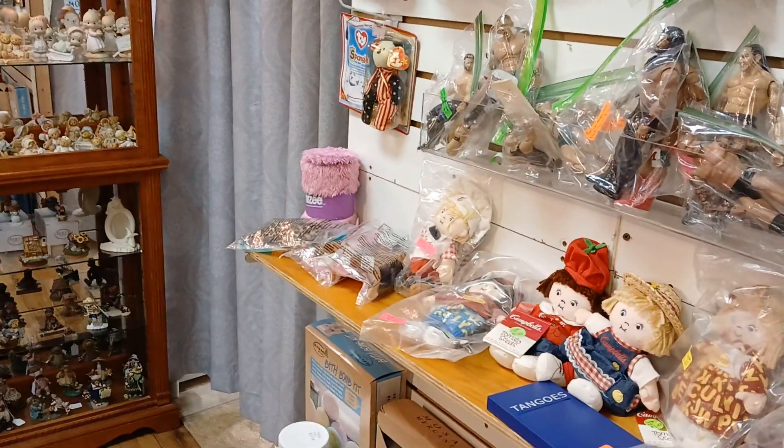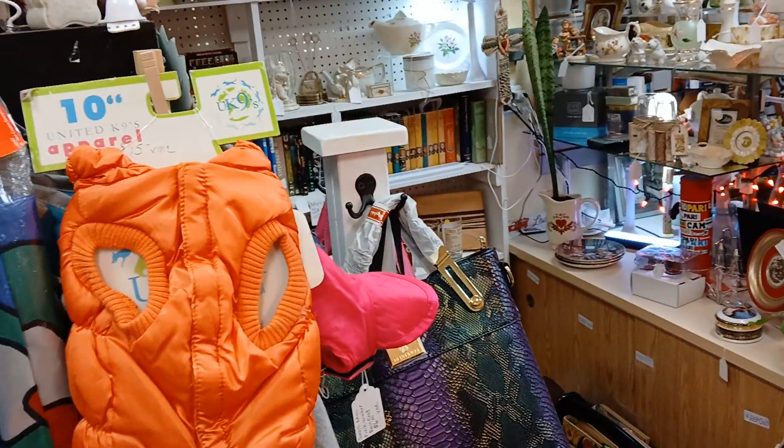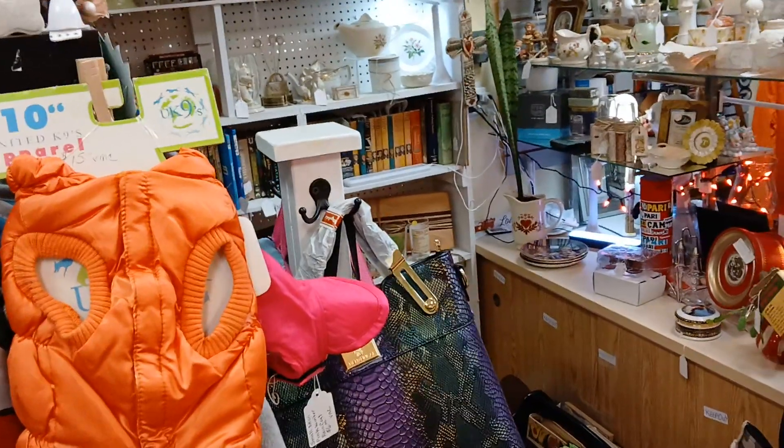Hey everybody, it's Big Dog. I'm up here in store number two, Shoppes on Bellevue, right on Bellevue and Hamilton. If you're coming in from off 206, it's going to be on the left side. If you're coming in from Buena, it's going to be on the right side.